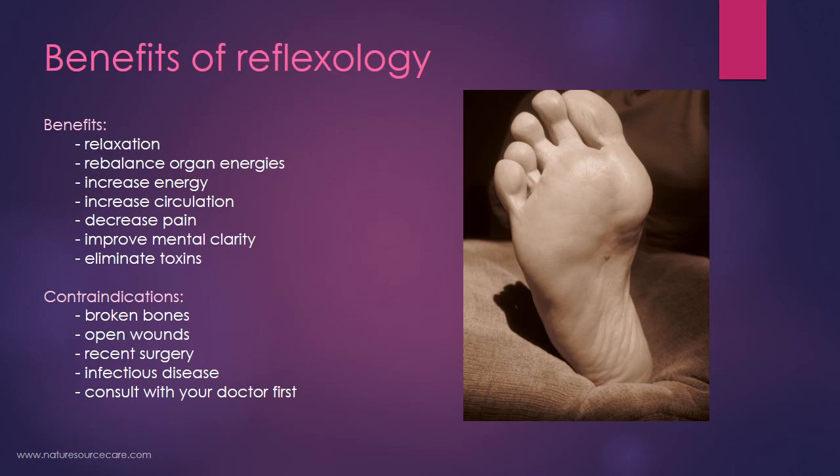Contraindications: reflexology may not be appropriate if you have any broken bones in the feet, open wounds in the feet, recent surgery on the feet, or an infectious disease on the feet. It can be helpful after a break — once you've been cleared by your doctor, maybe six to eight weeks out after the bone has been set. But as always, when in doubt, consult with your doctor first before attempting this or any other therapy.